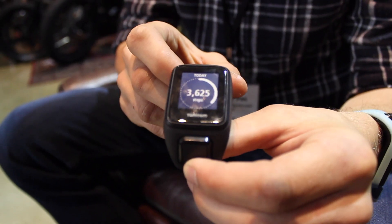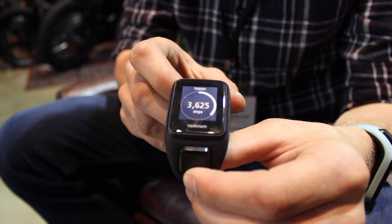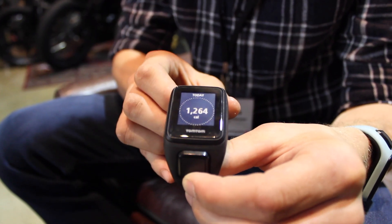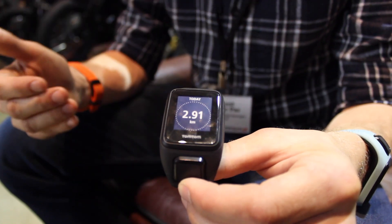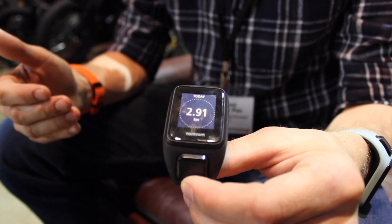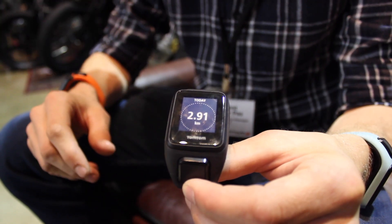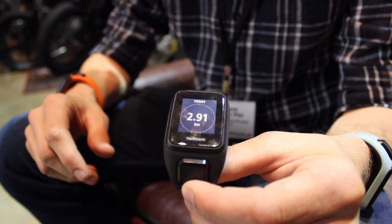You can set goals — daily step goals, calorie burn goals, and goals for active minutes. All that information is right there in the watch, and afterwards you can link and upload it wirelessly through Bluetooth to your phone, where you can use the My Sports app to see your stats and track your fitness level over time.